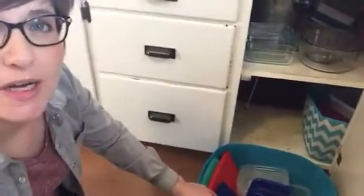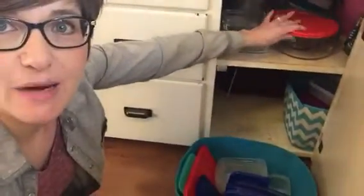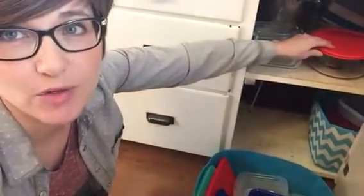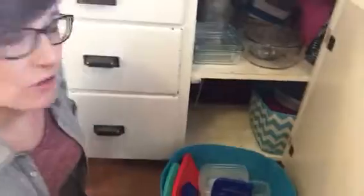For my bigger containers that I use for leftovers, cut-up fruit, and things like that, I've upgraded to Pyrex glass ones with lids that snap right on. They are amazing — they go from the fridge to the microwave to the table. There's a link to those in the blog post. The lids all live in the bin and they're easy to find.